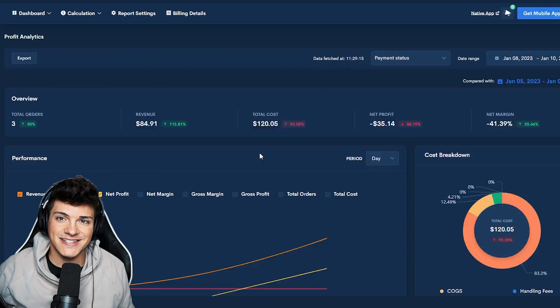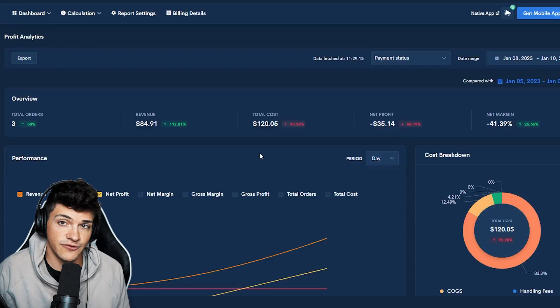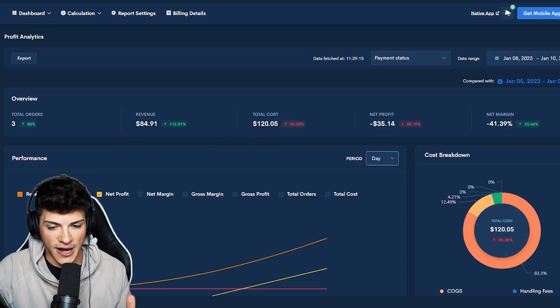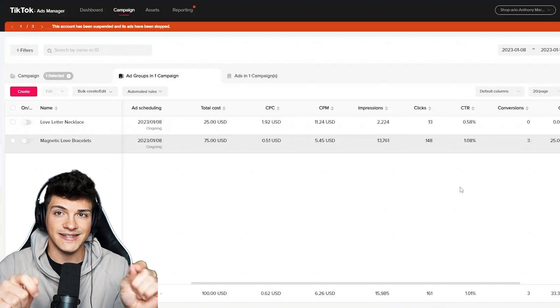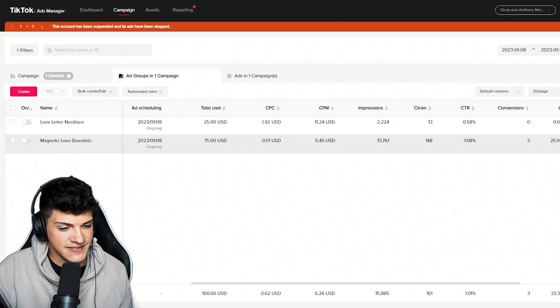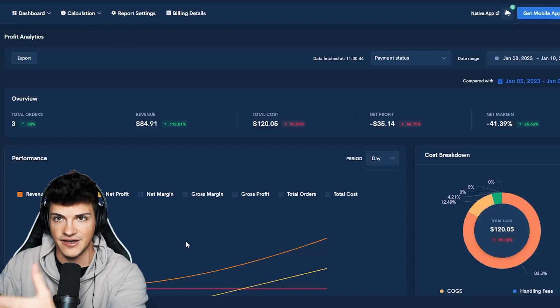It has officially been 72 hours since I last checked in. I let the ads run for three full days. I'm going to take you through the overall profit and loss, then show you the ads manager day by day, and let you know what the best next steps would be if I were looking to continue selling this product and ultimately scale it.